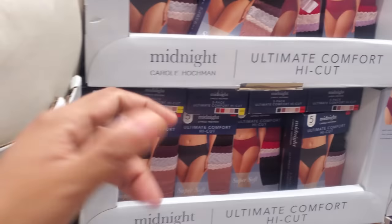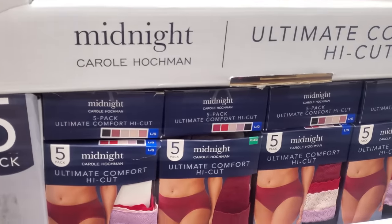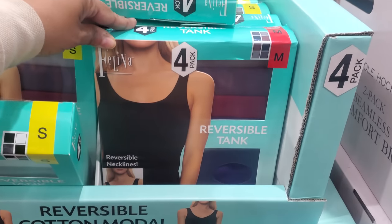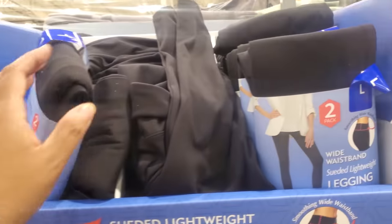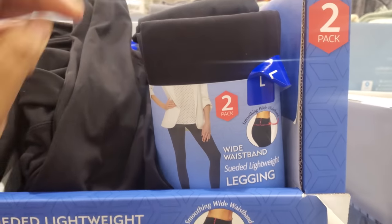Don't forget to check out Home Goods. Our high-cut panty five-pack is $10, so on sale $15 here and you will get $4. Lady suede legging — you will get two high-waistband, and these are going to be $18.